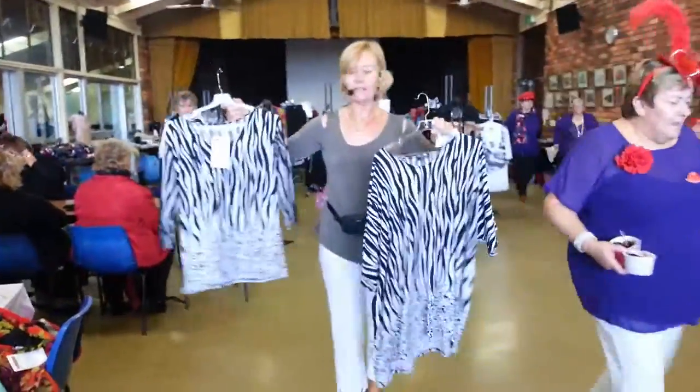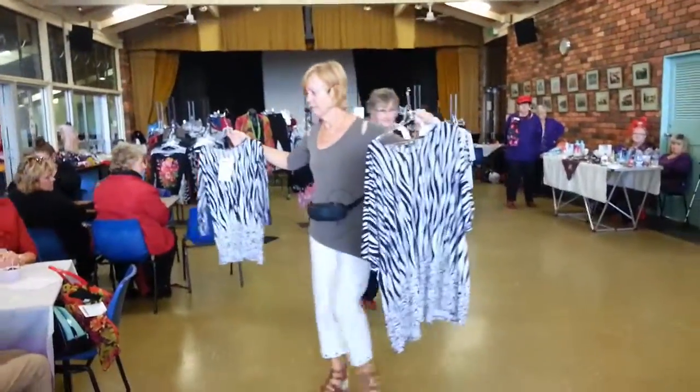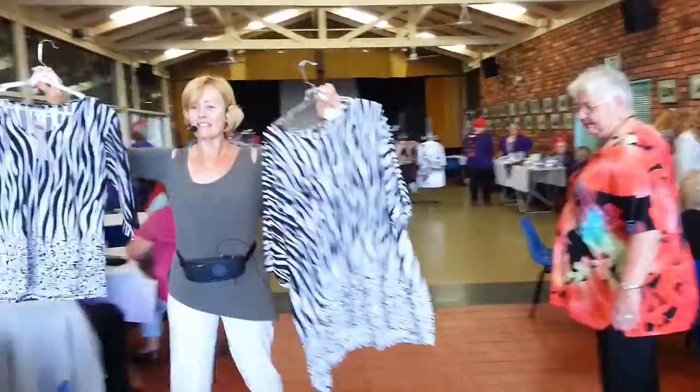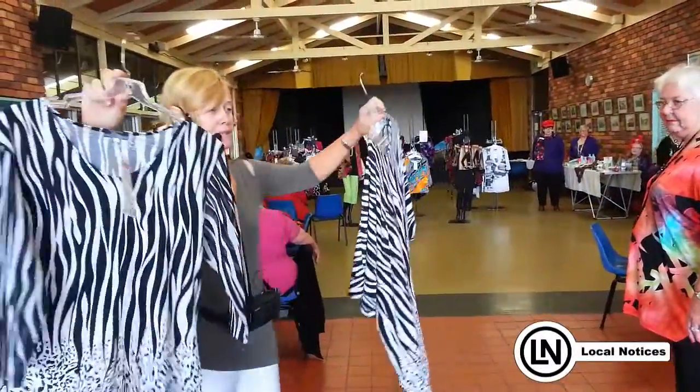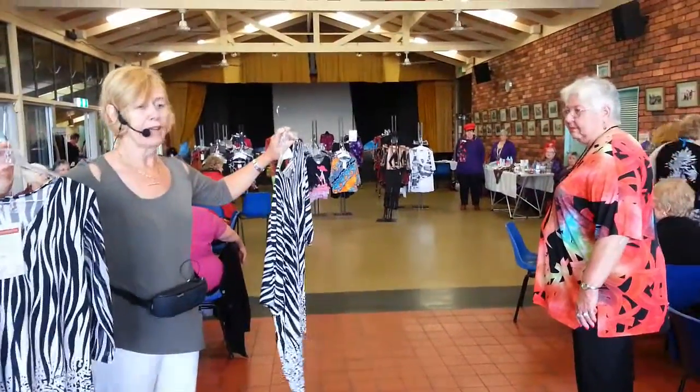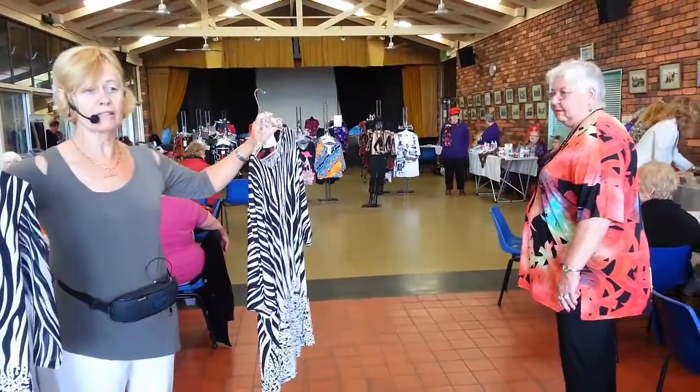The pants that Phoebe's wearing, you might know, are somewhere in the pool. And I tell you, they are so comfortable. So it's $59.95 for the tops and $59.95 for the pants. They come in black and white, and they come in size 8 to 18.